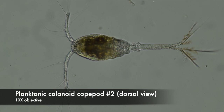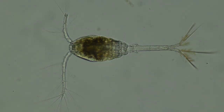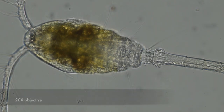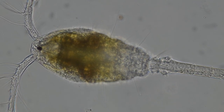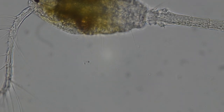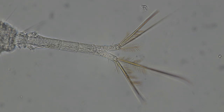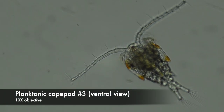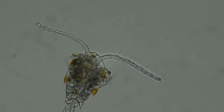Here's another calanoid, this one in dorsal view, making it more difficult to see the head and thoracic appendages. One first antenna is broken. You can clearly see the single median eye. Here's another planktonic copepod, starting off swimming with its second antennae, but then doing an escape jump with its first antennae and thoracic appendages.